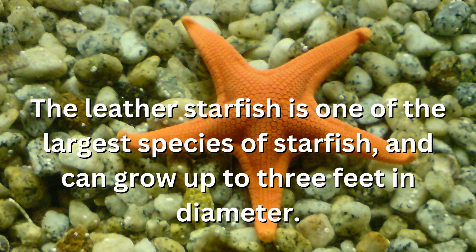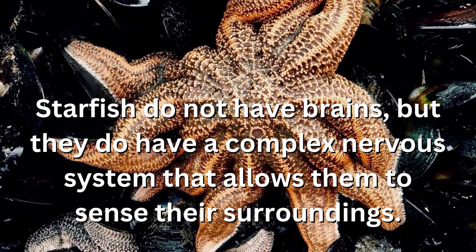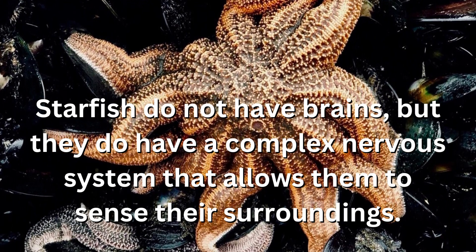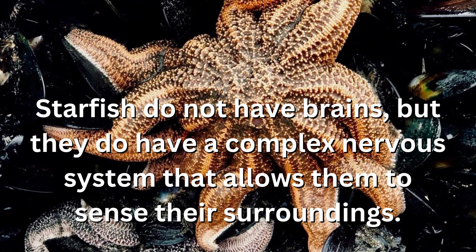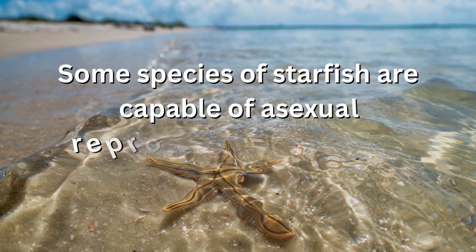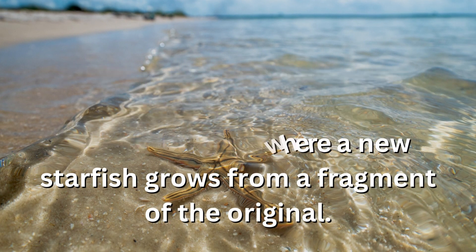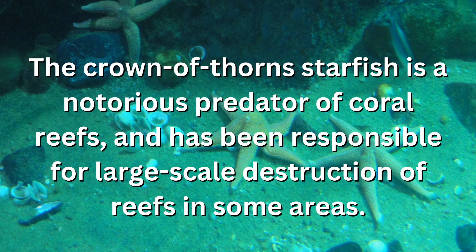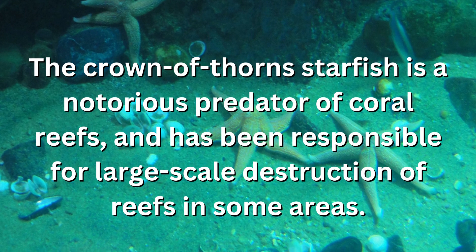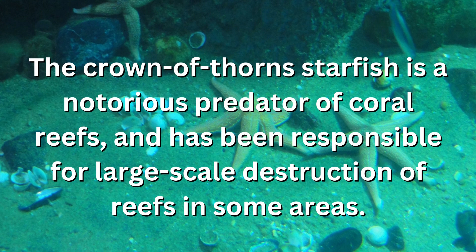The leather starfish is one of the largest species of starfish, and can grow up to three feet in diameter. Starfish do not have brains, but they do have a complex nervous system that allows them to sense their surroundings. Some species of starfish are capable of asexual reproduction, where a new starfish grows from a fragment of the original. The crown of thorns starfish is a notorious predator of coral reefs, and has been responsible for large-scale destruction of reefs in some areas.